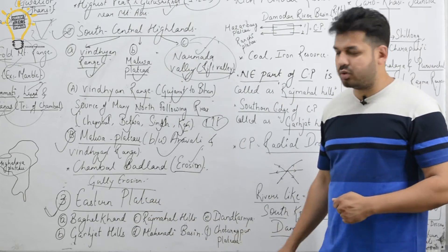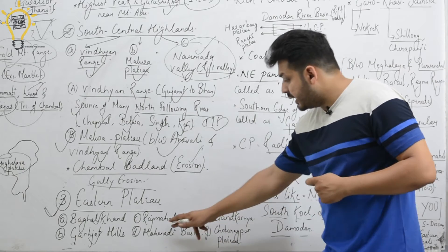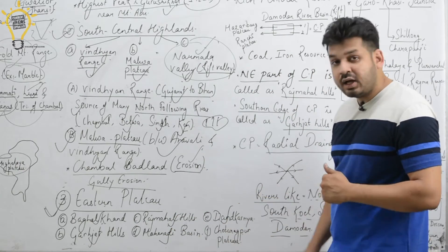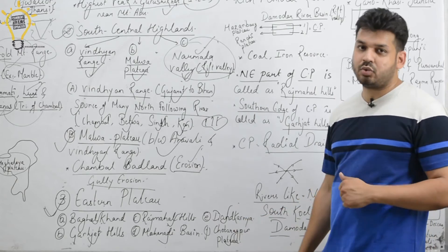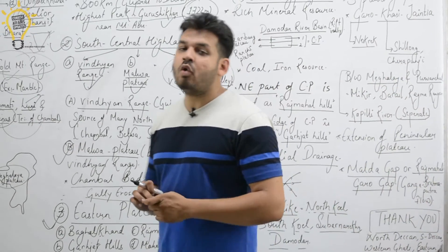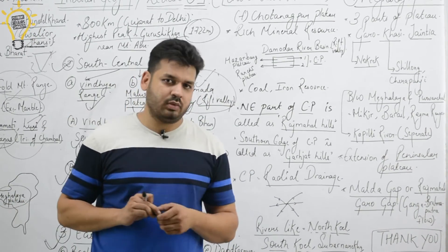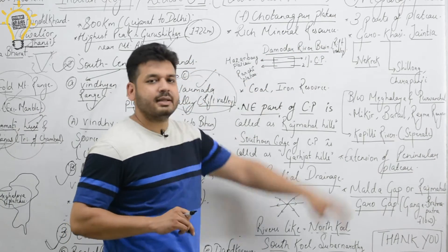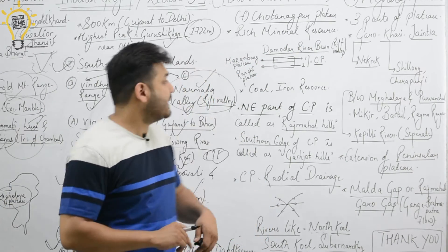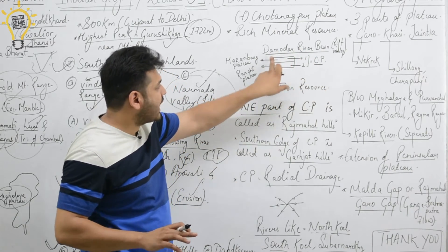Now the Eastern Plateau. This is divided into six parts: first is Baghelkhand, second is Garjahat Hills, third is Rajmahal Hills, fourth is Mahanadi Basin, fifth is Dandakaranya, and sixth is the Chhota Nagpur Plateau. Our main discussion will focus on the Chhota Nagpur Plateau, which is very rich in mineral resources.